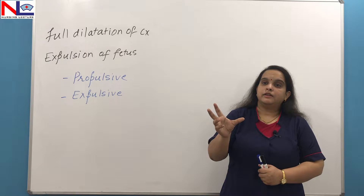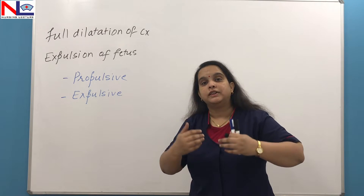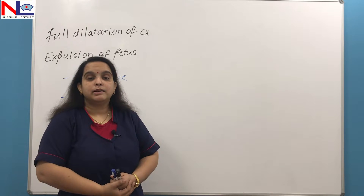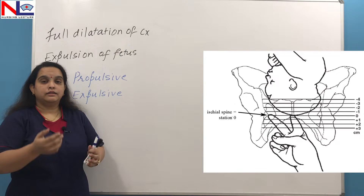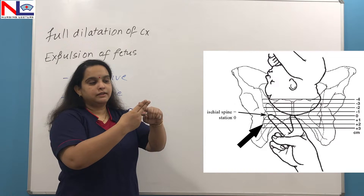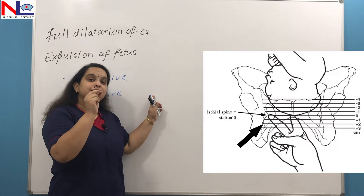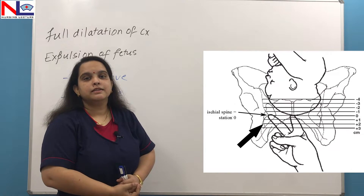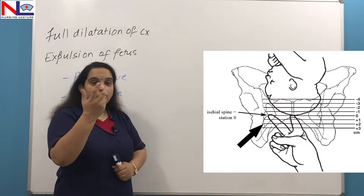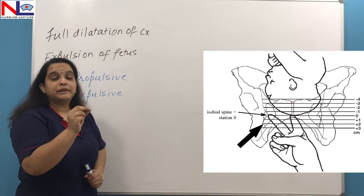Once the membrane is ruptured, the fetus descends down. We need to assess how much the fetus is descending. To assess the descent of the fetus, there are two methods: one is the vaginal method and one is the abdominal method. By the vaginal method, the examiner places two fingers — the index and middle finger — in the vagina. In relation to the ischial spine, which is the prominent feature in the pelvic outlet, we can correlate with the presenting part to assess its position.